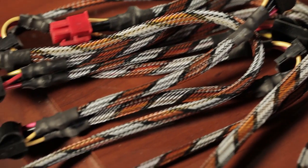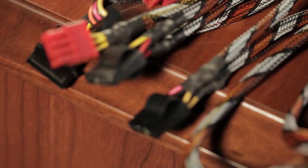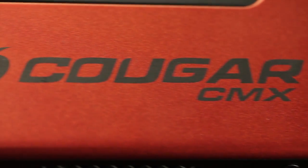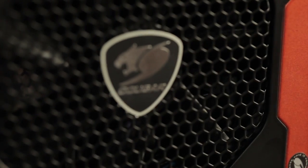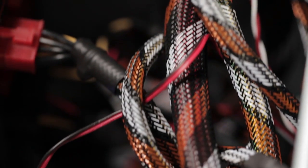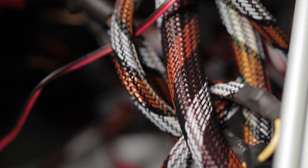With the 850 watt we have 10 SATA connectors and four 8-pin PCI Express connectors — these are 6+2 — so you don't get separate 6-pin connectors since you have the 6+2 pins. With the 1000 watt we have 12 SATA connectors, two 6-pin PCI Express connectors, and four 8-pin (6+2) PCI Express connectors. That's how they all differentiate.